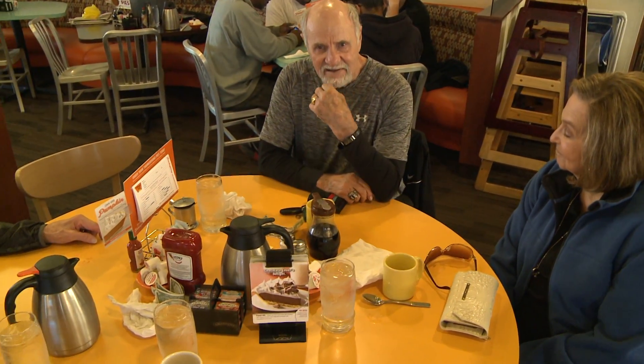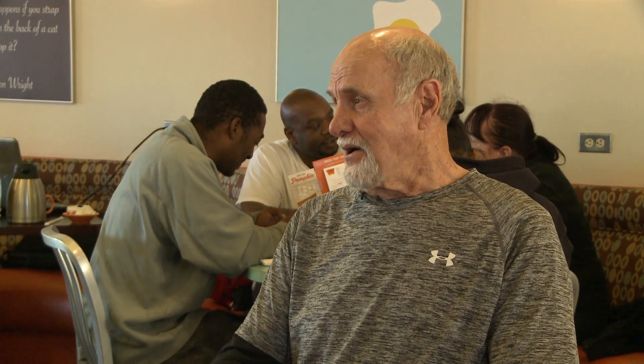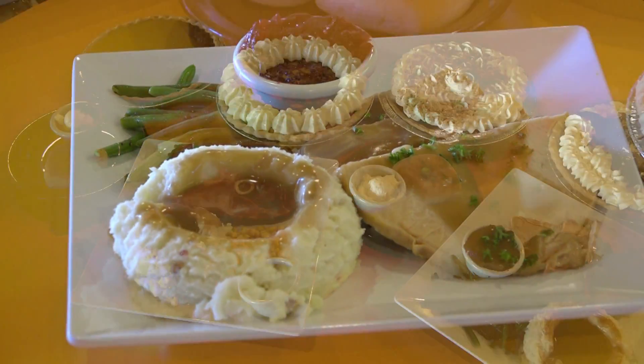If you haven't been to Village Inn, you're soon to be a regular — but nobody can top the loyalty of one very special customer they have who has been coming since they've been open, and that's been about 20 years. Besides their holiday menu, everything else will stay true at Village Inn.